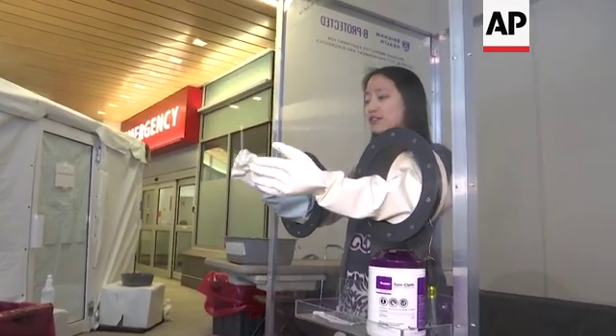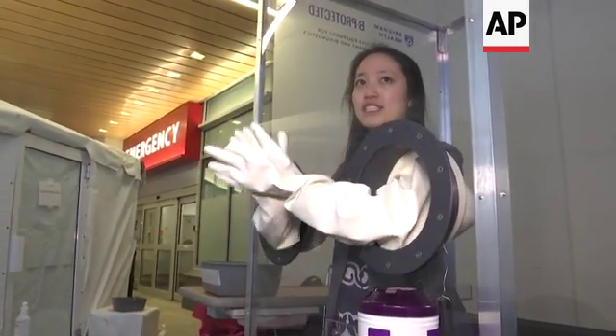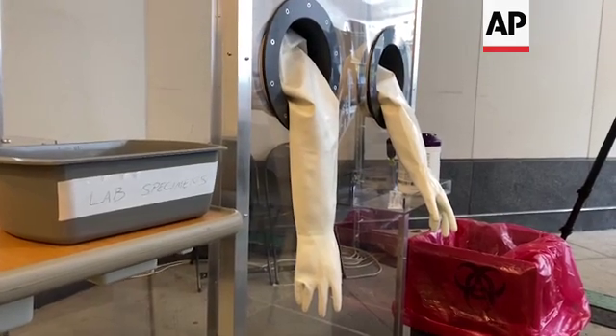The patient is able to leave as we bag the specimen, take a wipe and clean any surface that the patient may have come into contact with, and in this way we're ready for the next patient without ever leaving the booth.